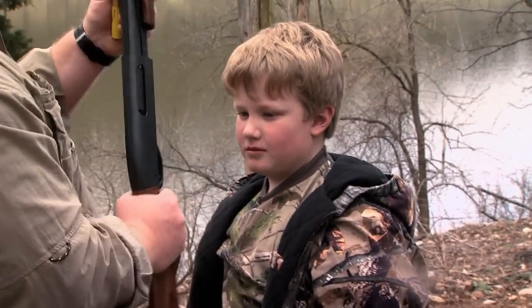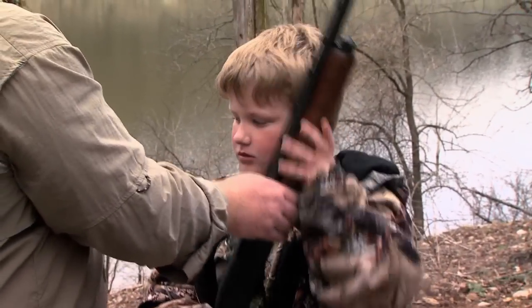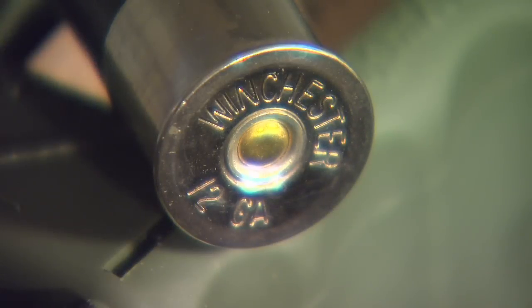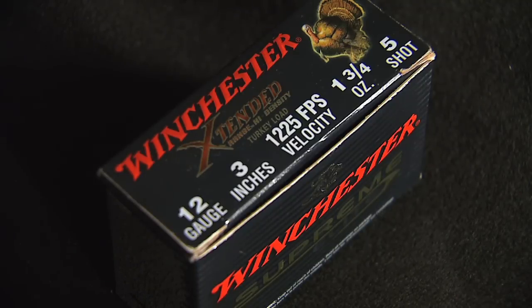The most important thing you can possibly do is find a gun that suits you. If you're smaller and it's got a lot of kick, you may want to go down to a 20 gauge. If you can handle a 3.5-inch shell in a 12 gauge, go to a 12 gauge. Know the legalities — know what type of shells and shot you can use. I prefer a number 5 shot; it just shoots well in my gun.